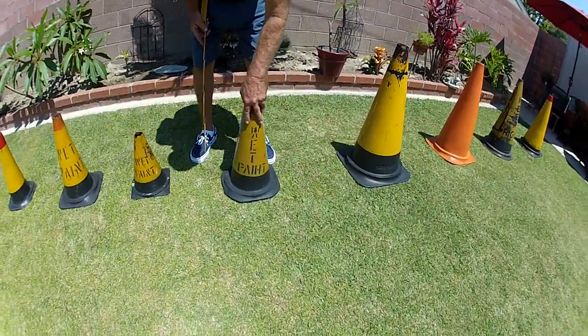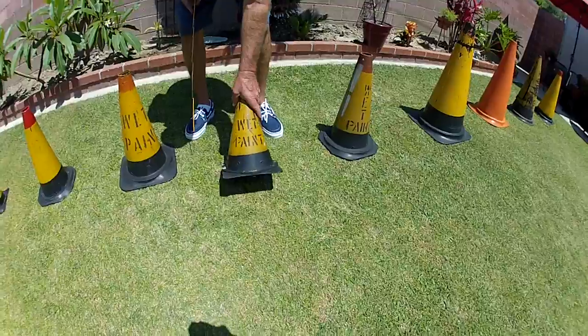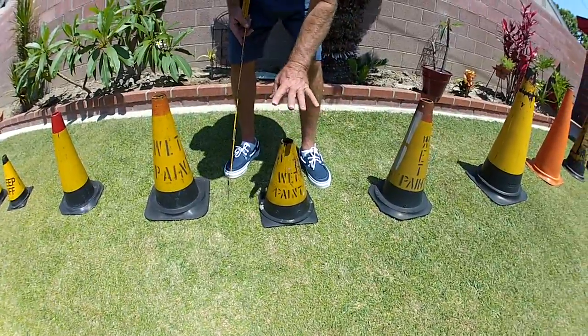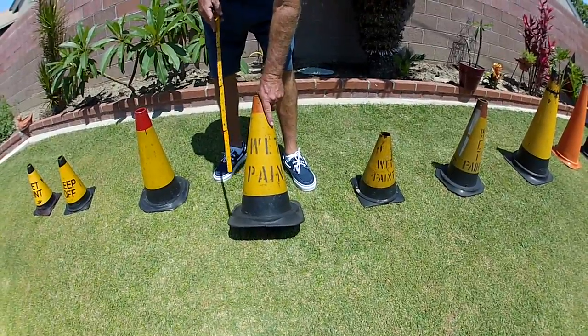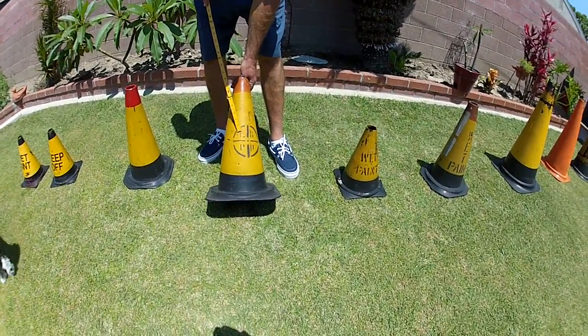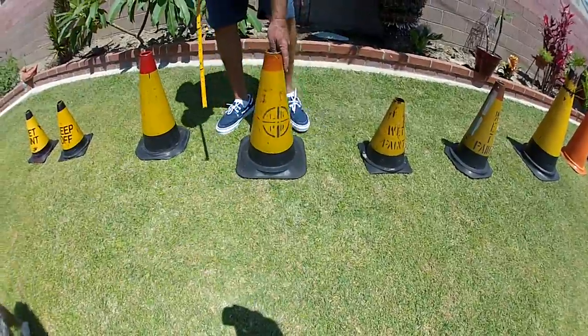They were putting these out when they were painting. Here's a wet paint cone — Long Beach Paint Department. They used to put these on the lines where they were painting all the lines on the street. And when they came to a crosswalk, or a stop signal, or whatnot — wet paint, Long Beach Paint Department. Here's an Interstate Rubber Product Corporation.